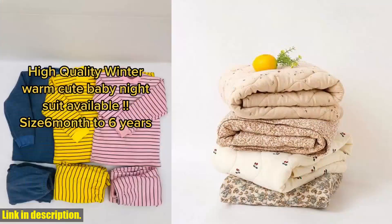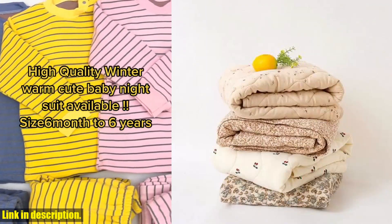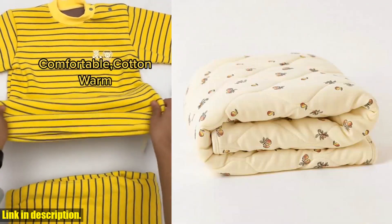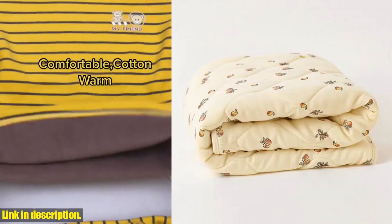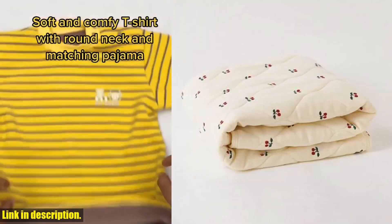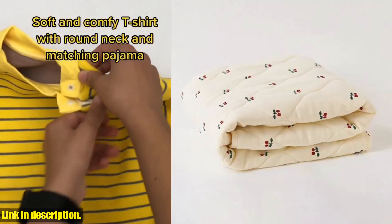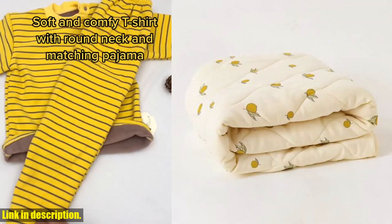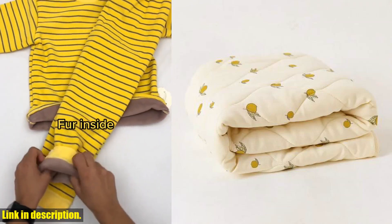It's made of high-quality cotton, ensuring that your baby stays warm and snugly all night long. Not only does this blanket provide warmth, but it's also designed with your baby's comfort in mind. The soft and gentle fabric is perfect for your baby's delicate skin, and its breathable nature ensures that your little one stays at the perfect temperature all night long.